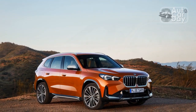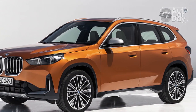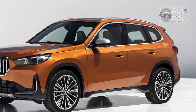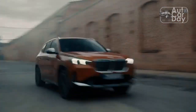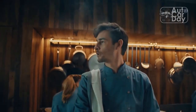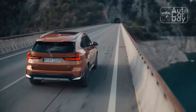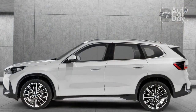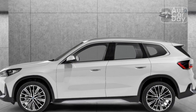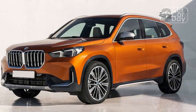Boxier styling is accompanied by dimensions that have grown from the previous-generation model. On the inside, the X1 receives a more tech-centric interior and plenty of luxurious amenities. Alongside appealing packaging, BMW also spiced up the drivetrain with more power, additional torque, and a dual-clutch transmission. These changes made us more excited than we would normally be to sample the smallest link in BMW's lineup.